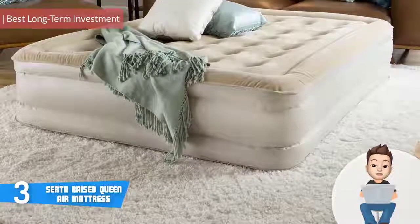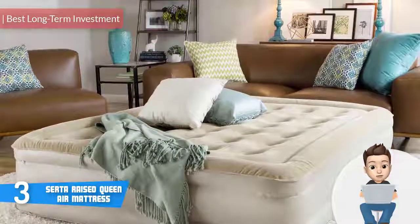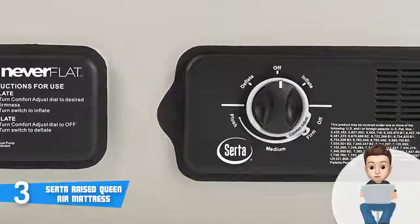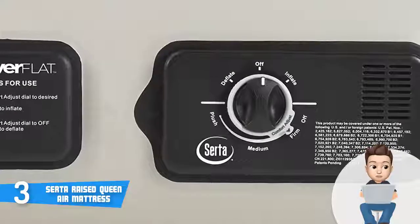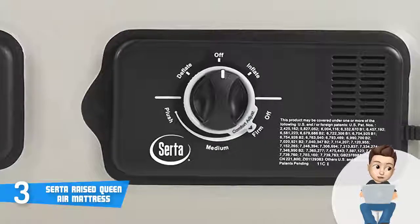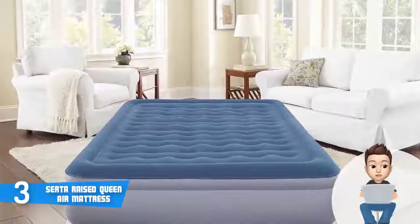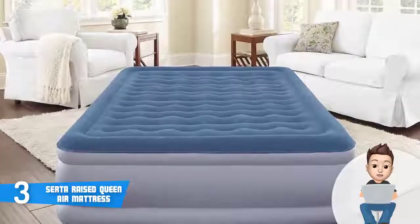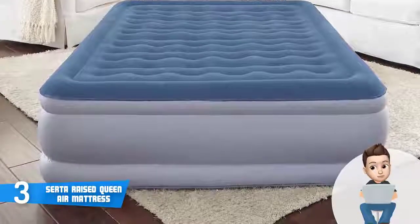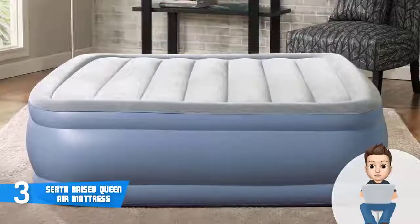Next up, at number 3 we have the Serta Raised Queen air mattress. The Serta Raised is a queen-sized air mattress with enough space to accommodate two sleepers comfortably. It is composed of up to 35 circular coils, a soft and durable flocked top, and two pumps instead of one — something you rarely see with air mattresses in its price range. When assembled, this unit measures 18 inches in width, 15.5 inches in height, and 9.25 inches in length, supporting a total weight of up to 500 pounds.